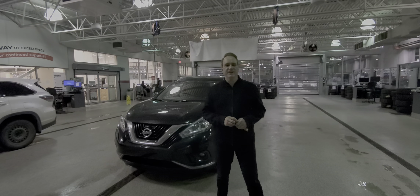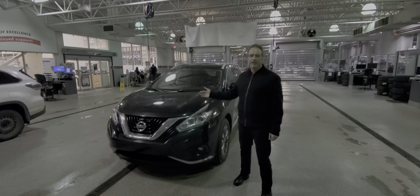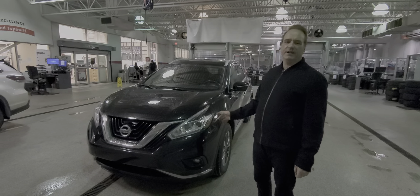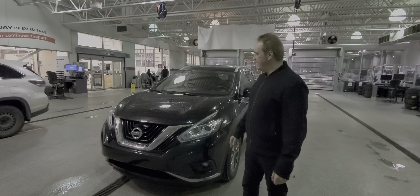Hi, Andrew here. I'd like to show you another fantastic vehicle we have in our pre-owned inventory. This is a 2015 Nissan Murano and it's absolutely gorgeous. This one here is the SL all-wheel drive package and it's really, really nicely equipped.